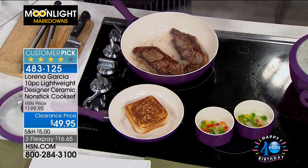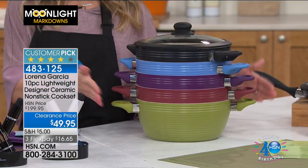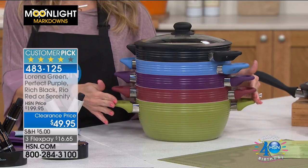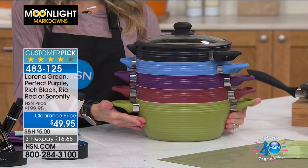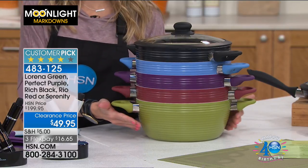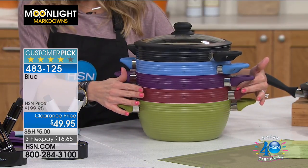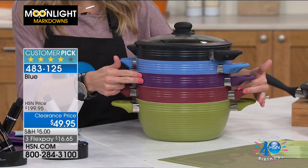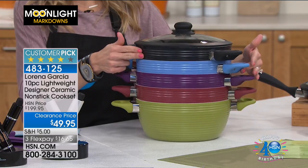If you're someone who likes to add a little flavor and color and personality in the kitchen, this is what we have for you this morning. You're getting all 10 pieces and your choice of color: we have it in Lorena Green — I only have two dozen left in that — then we have real red, perfect purple, serenity blue, and rich black.